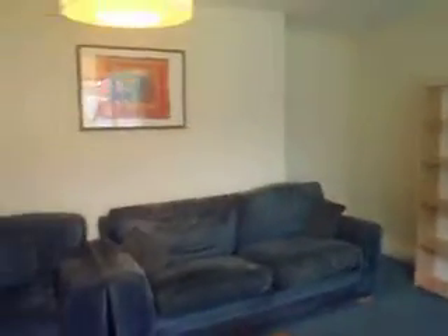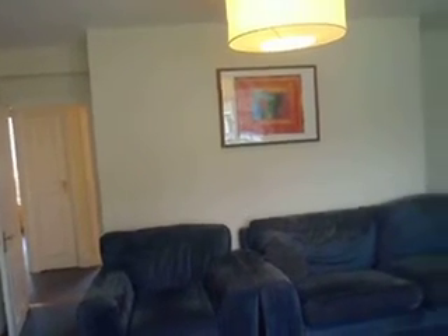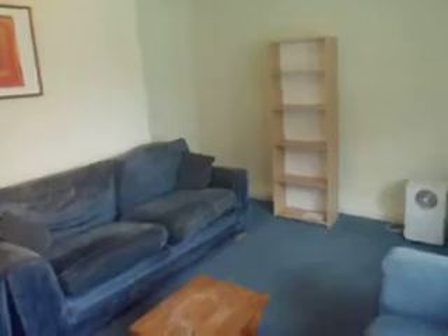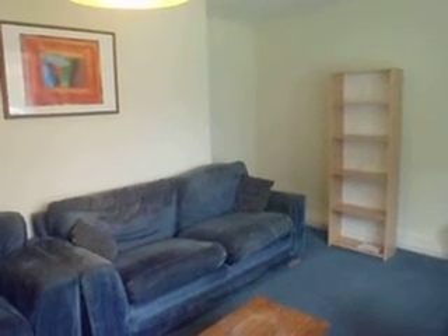So if you're interested in this flat, please give Nicola a call on 07507 090428, or send her an email at info at nicolabennett.com.